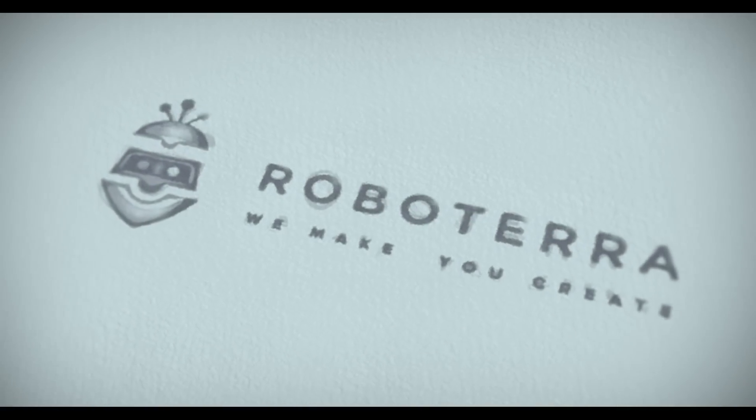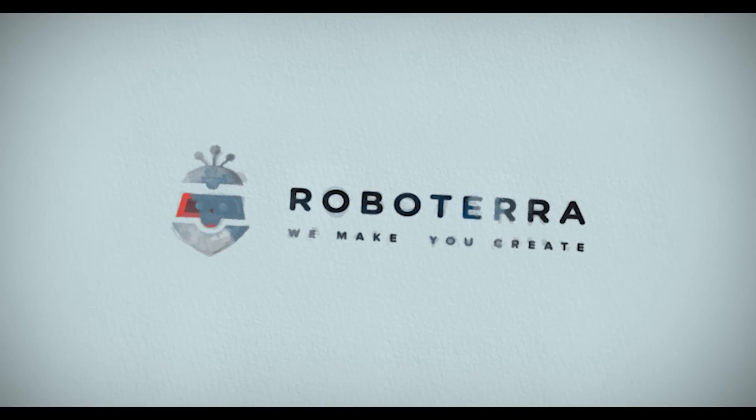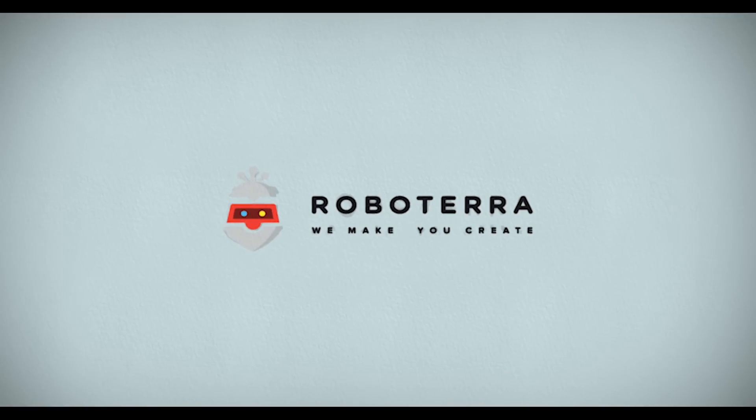Please support Roboterra's crowdfunding campaign. Get an Origin Kit today and help us bring robotics, fun, and creativity to the world. Thank you very much.